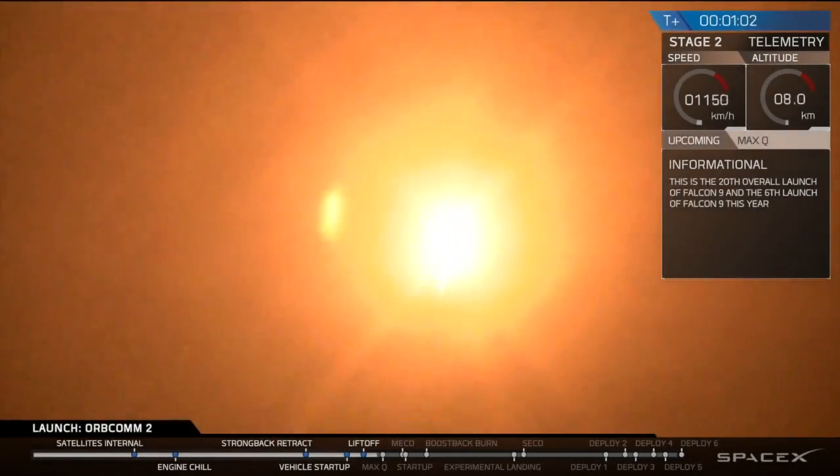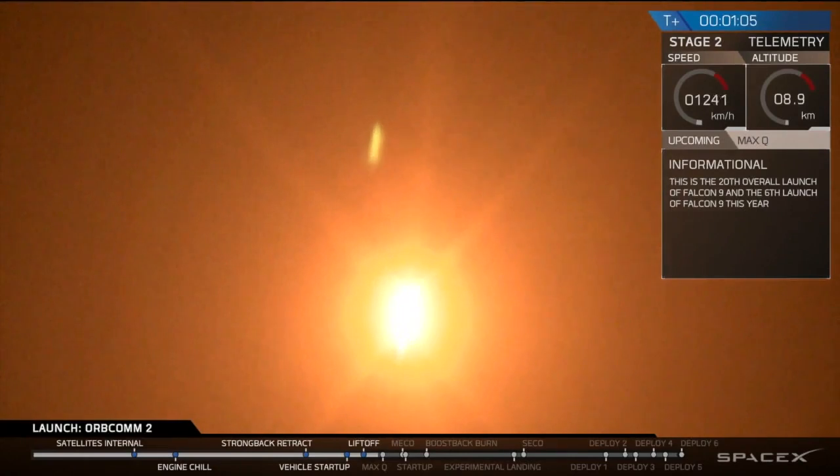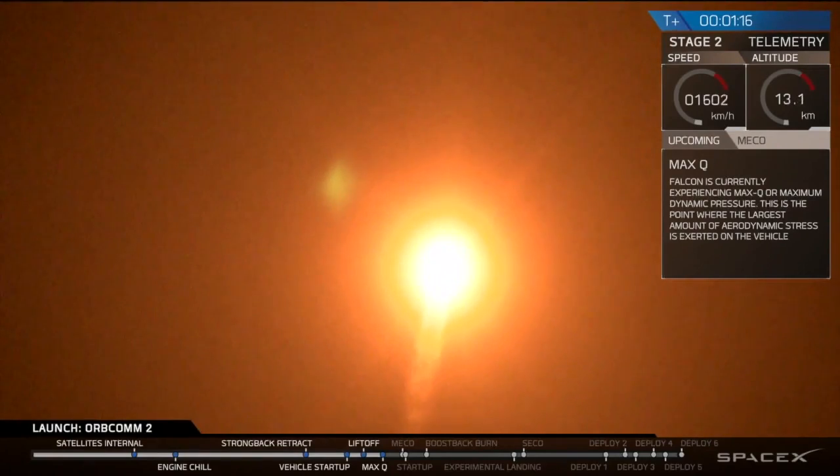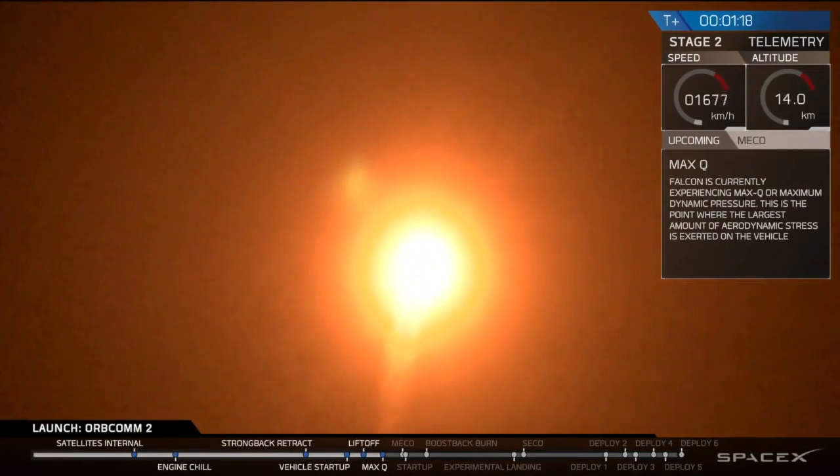This is Michael Hammersley, materials engineer, and I'm going to talk you through some of what you're seeing and hearing as the vehicle continues to ascend. You can tell that we've had a successful liftoff initially. The Falcon 9 has cleared the towers, and it is rapidly approaching what's called maximum aerodynamic pressure.